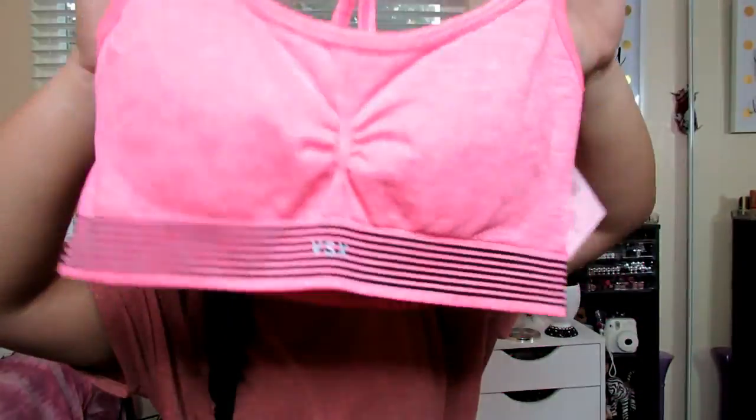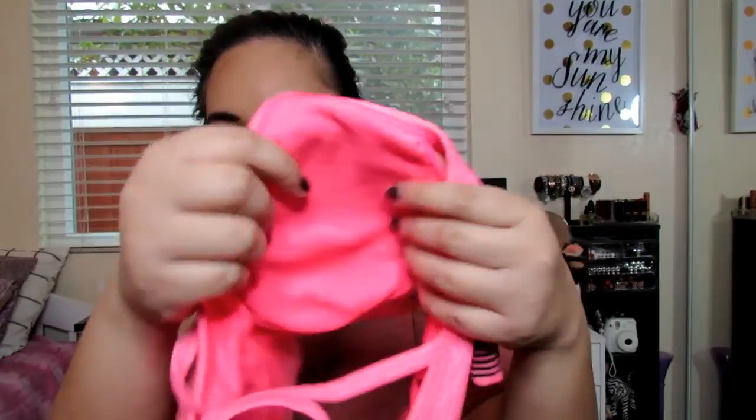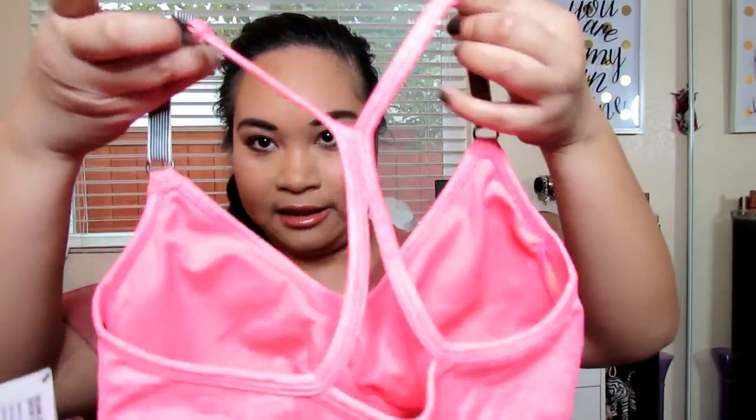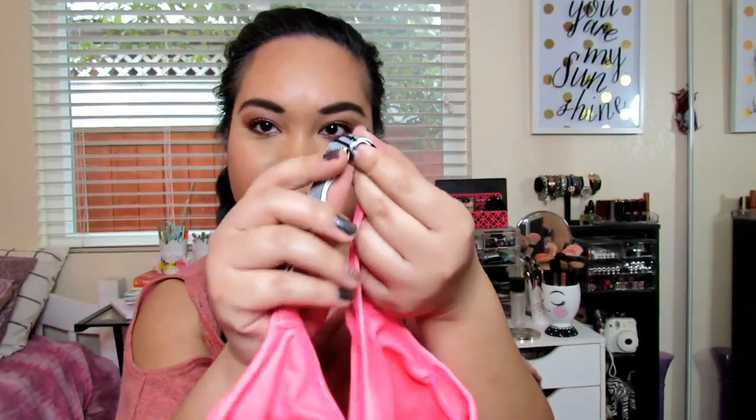The next one I got is this pink sports bra that says BSX on the bottom. It is also lightly padded and on the back it just crisscrosses. You can actually adjust the strap. This is $12 also.